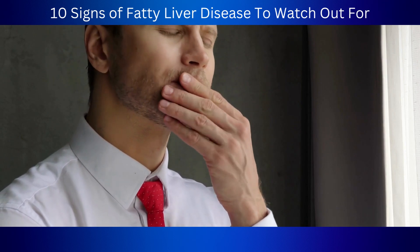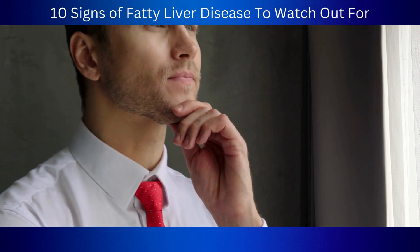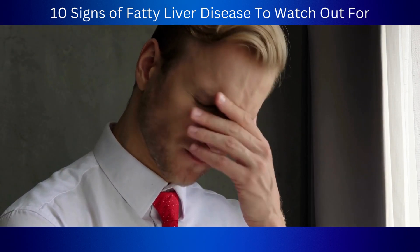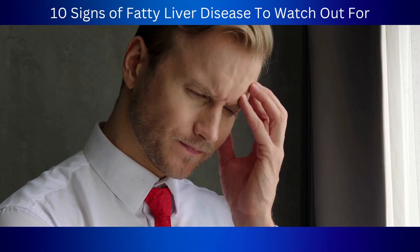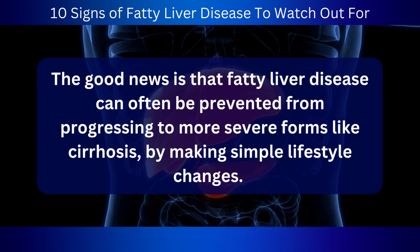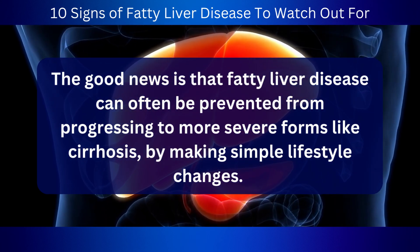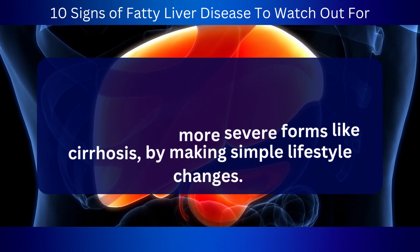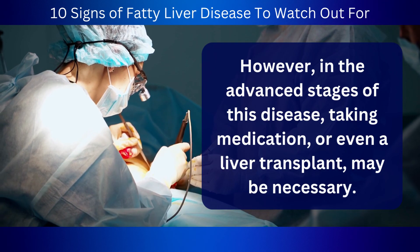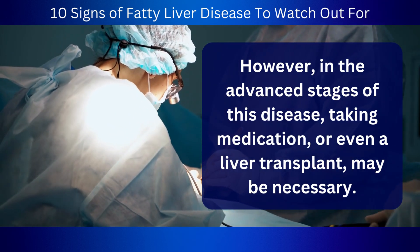Confusion is a serious symptom that can significantly impact a person's quality of life. It can even pose a danger to themselves and others if it impairs their ability to drive or operate heavy equipment. The good news is that fatty liver disease can often be prevented from progressing to more severe forms like cirrhosis by making simple lifestyle changes. However, in the advanced stages of this disease, medication or even a liver transplant may be necessary.